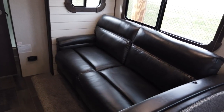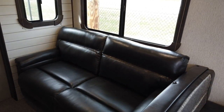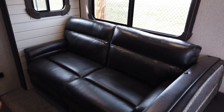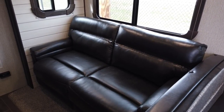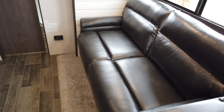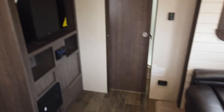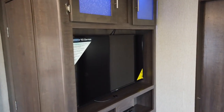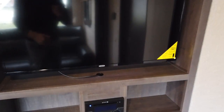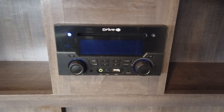The living room has a trifold sleeper sofa that folds out with about eight inches of memory foam to sleep on. It's a super comfortable sleeper sofa — much nicer than the old-style ones you'd find in hotels. There's direct viewing to the 40-inch flat-screen television, which is an option on this trailer.